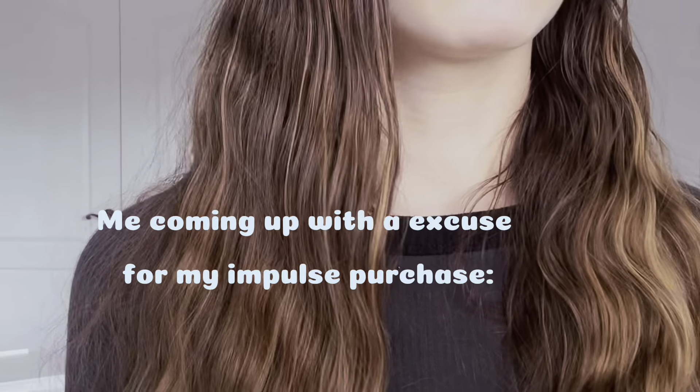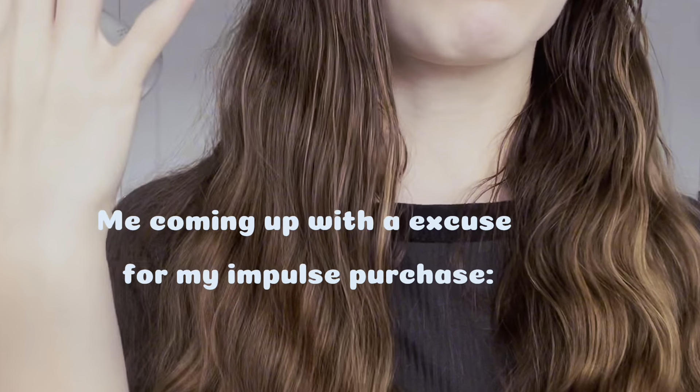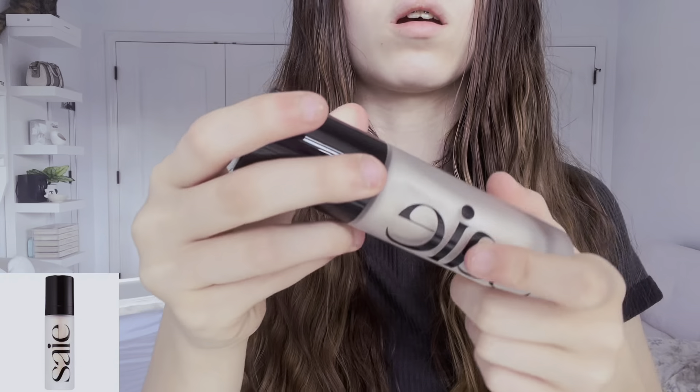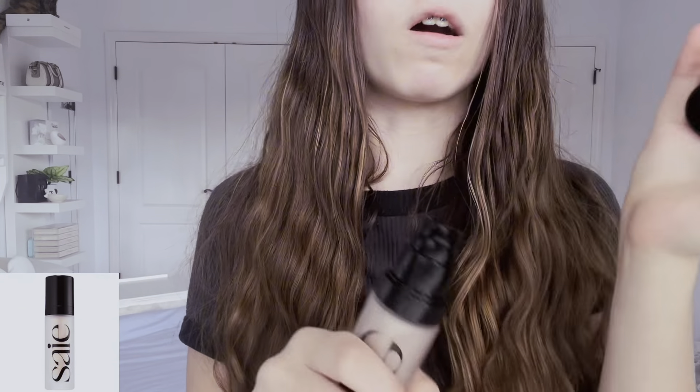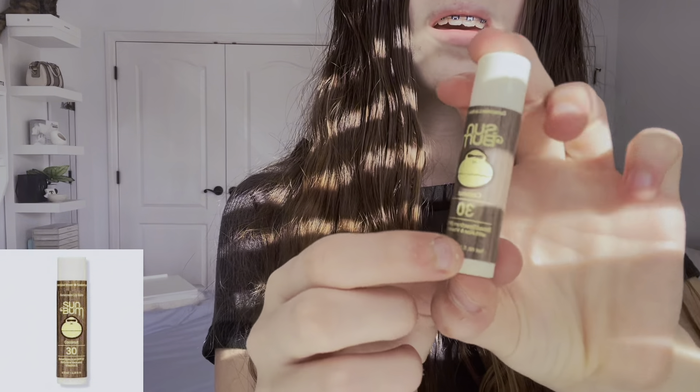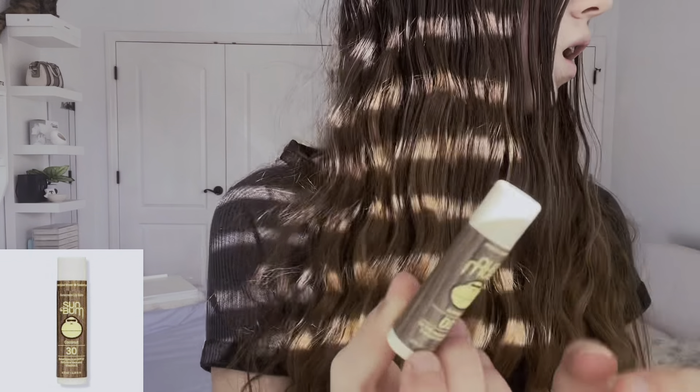We got the Charlotte Tilbury setting spray. I was like, I need my makeup to set. And then we have this full size. It's kind of random too.